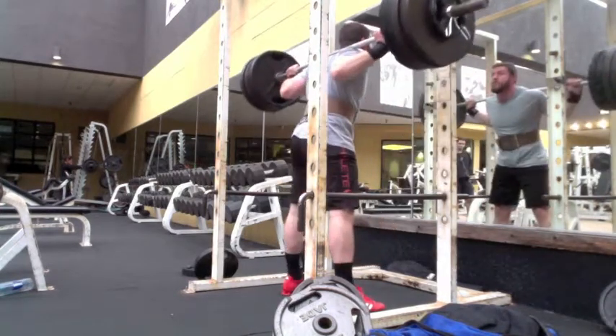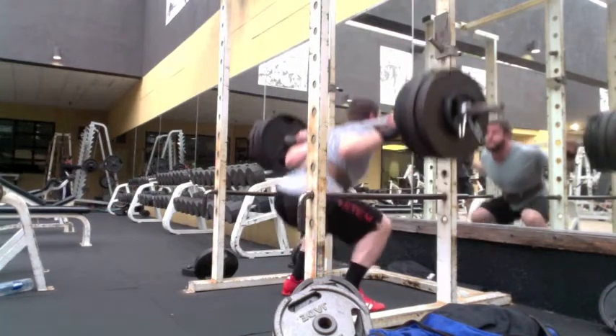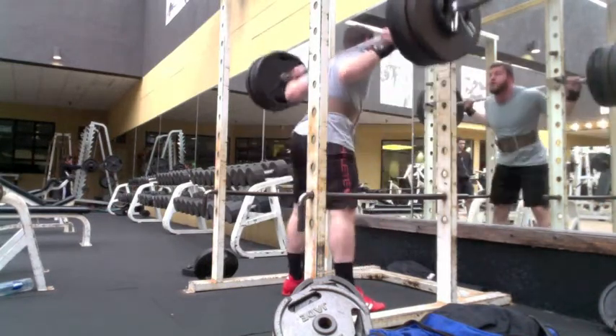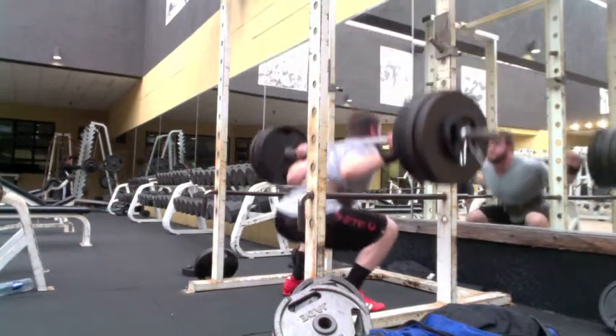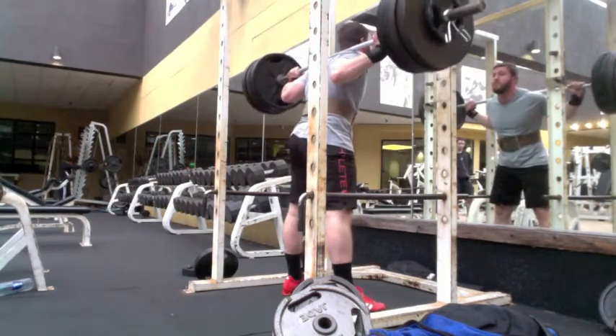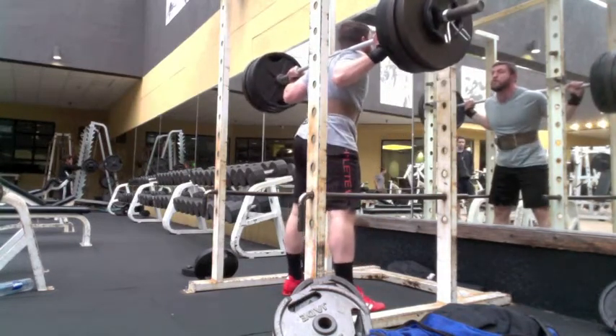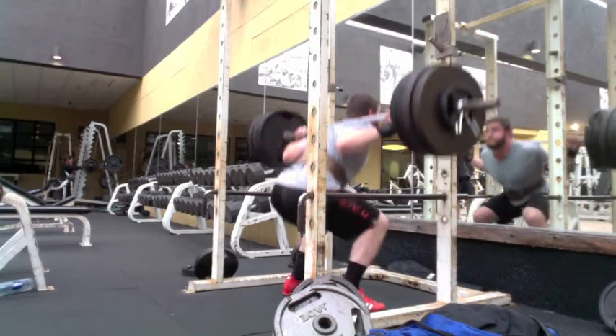The speed is faster in the videos when I watch it back than what it feels like — these really felt like grinders. I am keeping my chest upright pretty well; I like how upright I'm staying. A lot of this just comes down to leg strength.